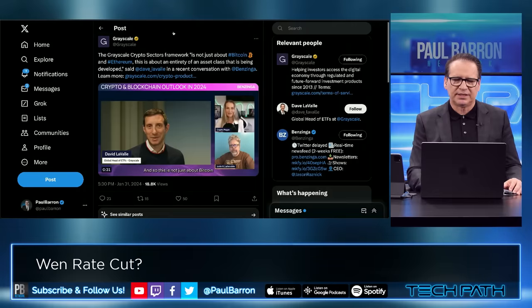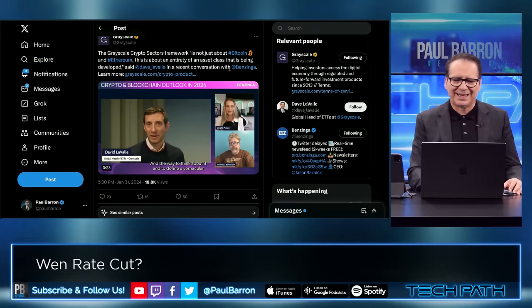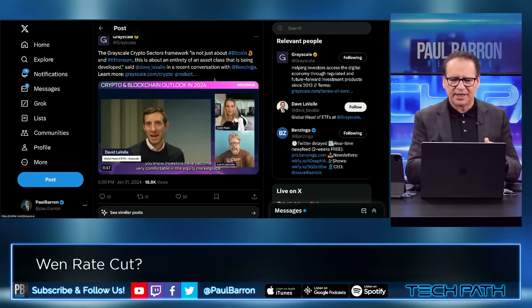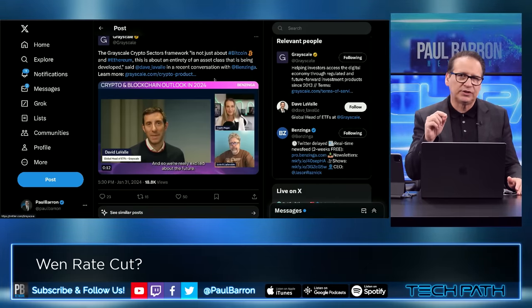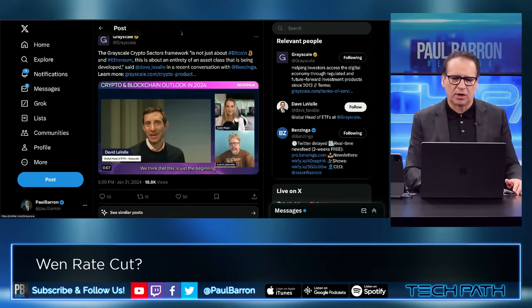Grayscale comes in and says: Grayscale crypto sector framework — it's not just about Bitcoin and Ethereum, it's also about the entirety of an asset class that is being developed. I would agree with that to a certain extent, is that there is an asset class that is being developed right now. We have the 12-sector crypto framework. And I think the question is, when does Main Street really start to move into the market?